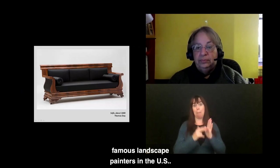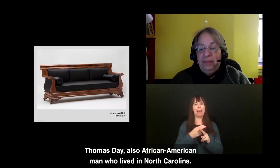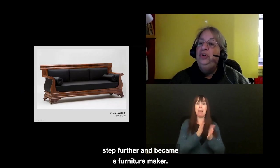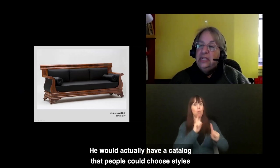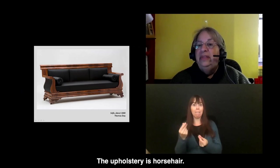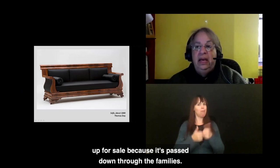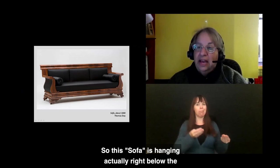This sofa is by Thomas Day, an African American man who lived in North Carolina. His father was a cabinet maker, and Thomas took that further and became a furniture maker. He had a catalog that people could choose styles and upholstery from — the upholstery is horsehair. That upholstery has been replaced, but the furniture is exactly the same. This was made in about 1840, and the furniture very rarely comes up for sale because it's passed down through families. This sofa hangs right below the Duncanson painting.